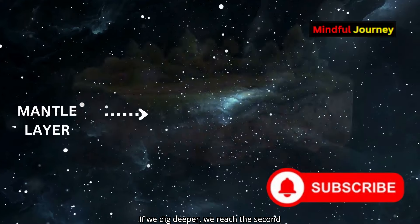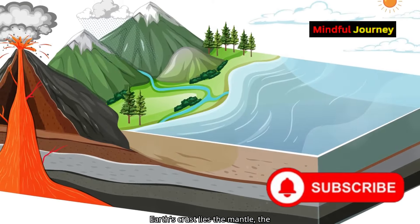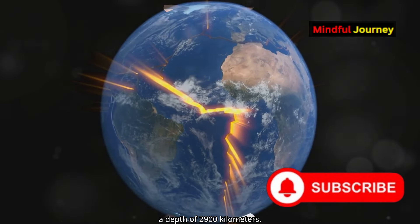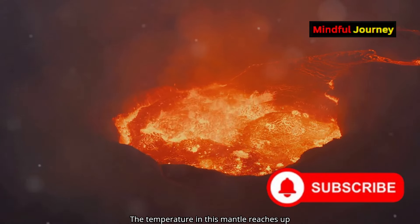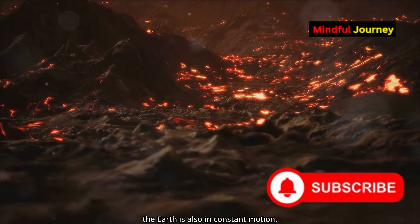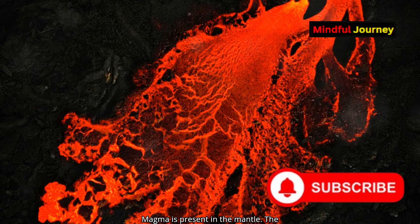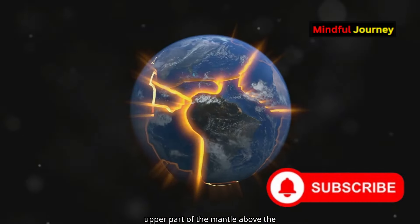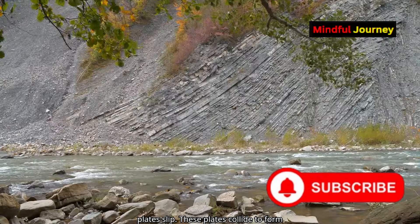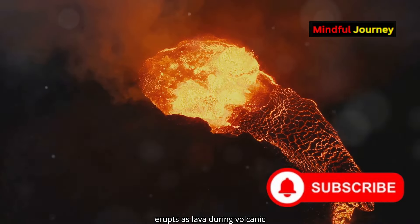If we dig deeper, we reach the second layer of the Earth — the mantle. Below the Earth's crust lies the mantle, the thickest layer of the Earth, extending to a depth of 2,900 kilometres. The temperature in this mantle reaches up to 4,000 degrees Celsius. This part of the Earth is also in constant motion. Magma is present in the mantle. The upper part of the mantle, above the asthenosphere, is where the tectonic plates slip. These plates collide to form mountains, and magma from the mantle erupts as lava during volcanic activities.